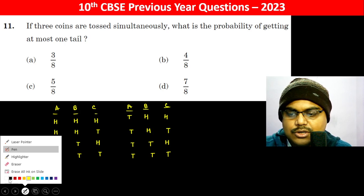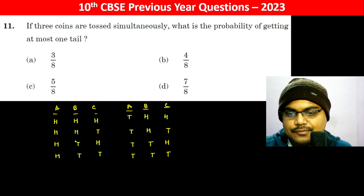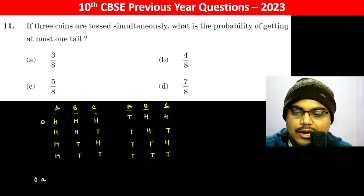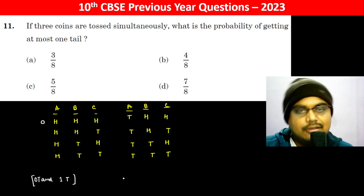Now, the concept: what is the probability of getting at most one tail? At most one tail means zero tails or one tail will be qualified.